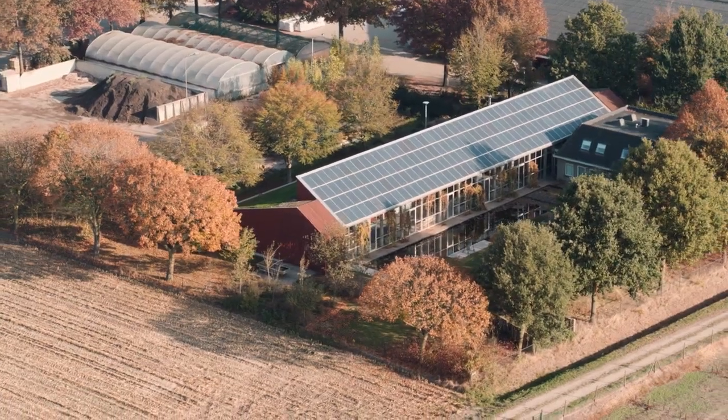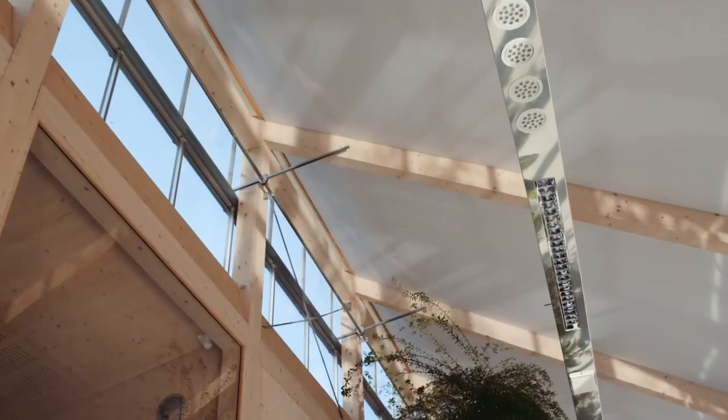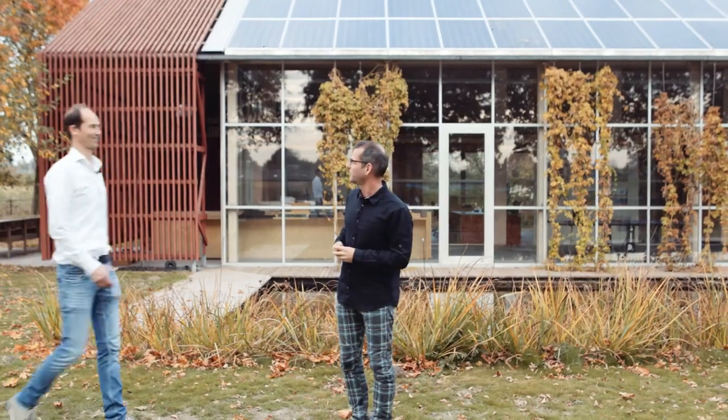At first sight this building might seem like your typical sustainable office building for northwestern Europe. You see solar panels on the roof, a glass facade to the south, and the use of wood for its construction. However, there's more happening here — if you look well you see a pond which is meant to reflect light and heat into the building. This is the office of Van Helvoort Groenprojecten, a company that works with nature and has thought well about this.